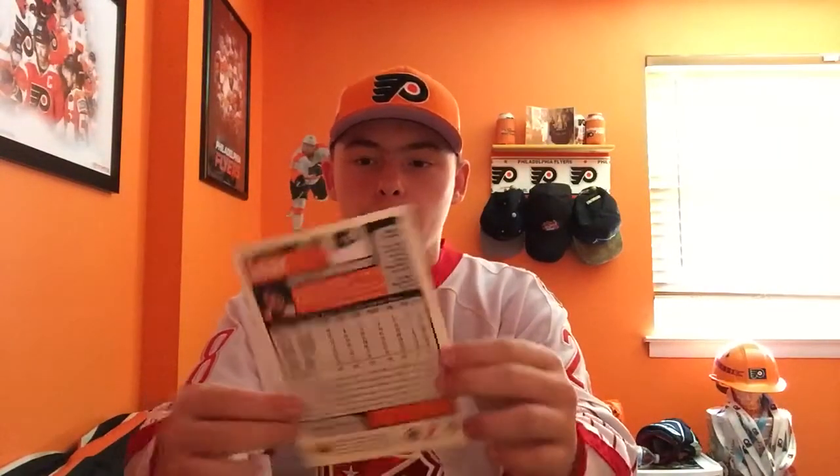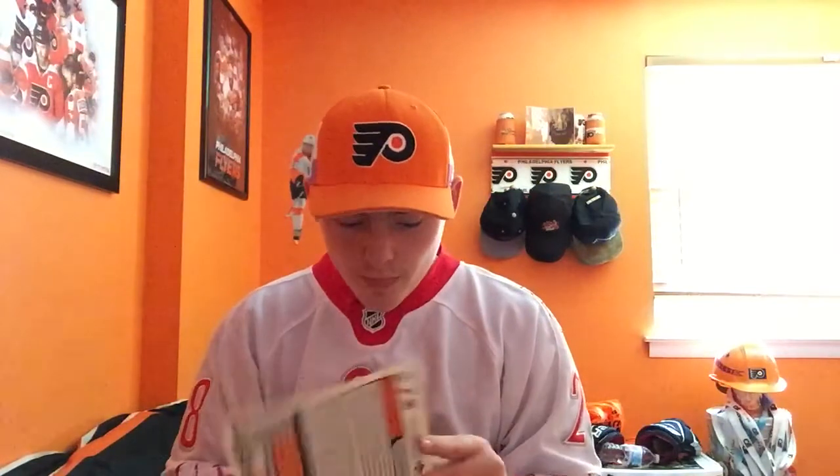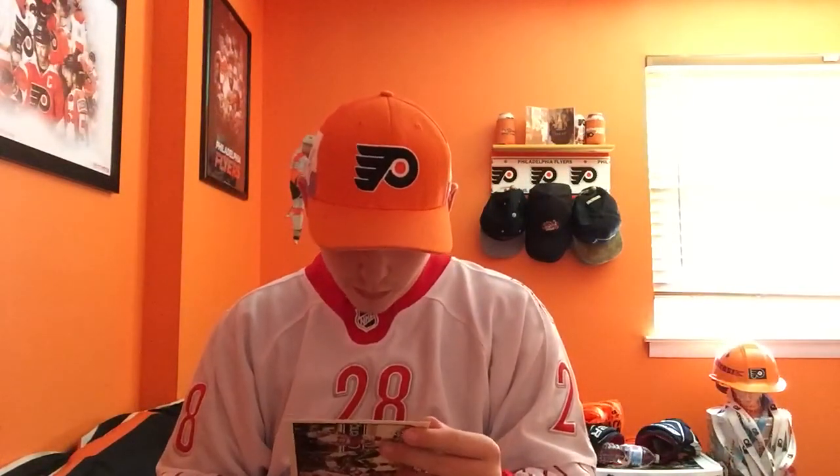I got this from the draft — it's a Dave Schultz large Upper Deck card. It looks like a card but I got it autographed by Dave Schultz, which is really cool. There's also a picture of me, my dad, and Eric Desjardins from a couple years ago. And then I have an Upper Deck UD Choice John LeClair card — I actually have two or three of a smaller version and a bigger version as well.